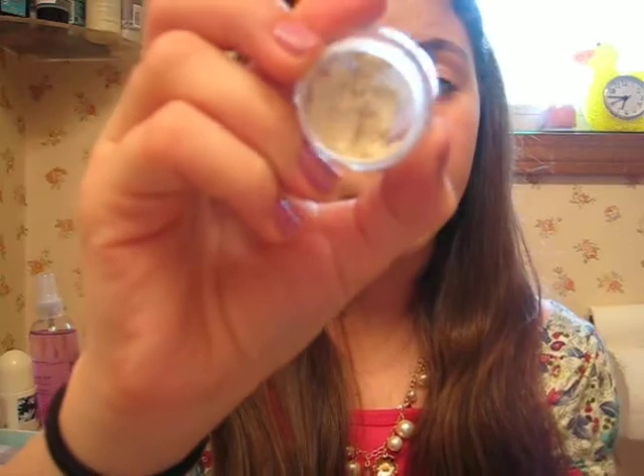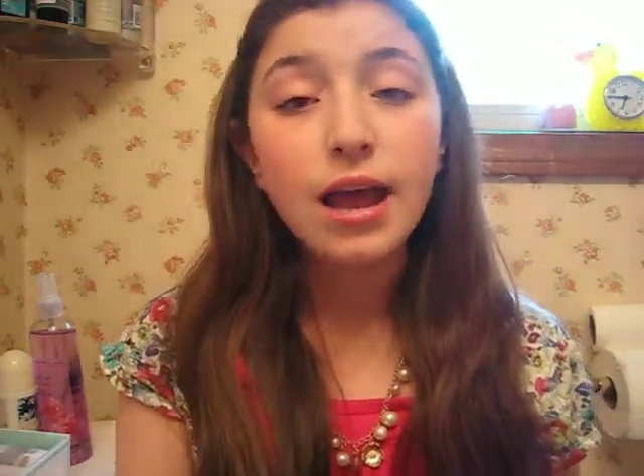Next is my Frost Light Fluid Line from MAC. This is the sample. I really like this because it's really nice as a base for eyeshadow. I even use just this on my eye for school sometimes, because it's really light and really pretty.